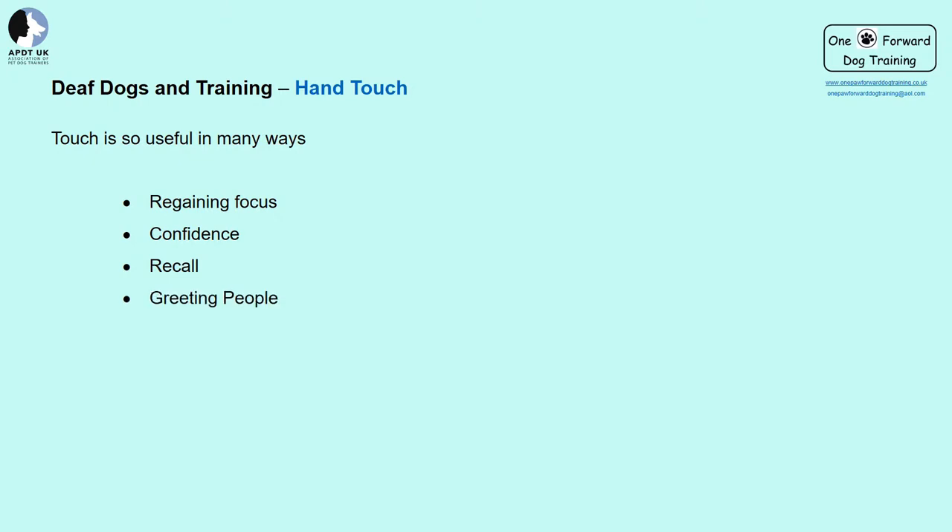I mentioned earlier the hand touch and its benefits. This can help regain focus if your dog is distracted or struggling with a training activity. It's great for confidence building — a simple exercise that can easily be achieved even by the most nervous dogs. For recall, presenting your hand for a hand touch can become a more inviting way to return. For greeting people, a dog can gently greet them with a hand touch instead. I also use it for moving dogs around the house — for example, coming in or out of a room, or just moving slightly to straighten the rug, without physically moving them.